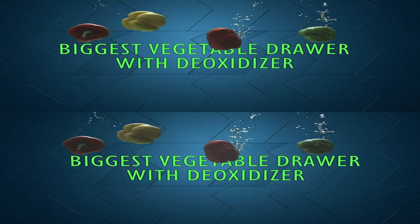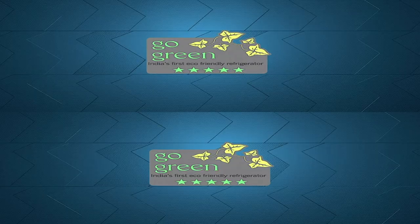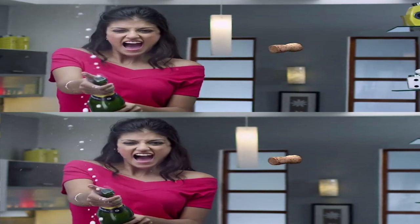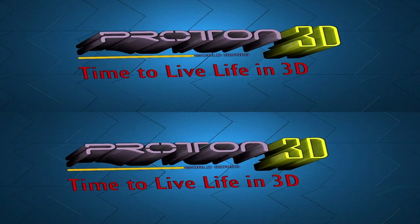A 34 liter vegetable drawer with deoxidizer provides freshness that comes straight at you. While its super cool freezer makes ice faster, it cares equally for the environment as well. So go ahead and pop that cork on celebrations, because it's time to live life in 3D with Proton from World Food.